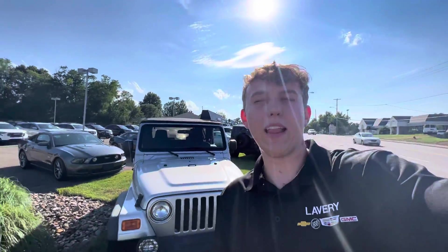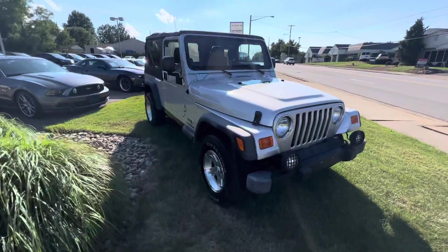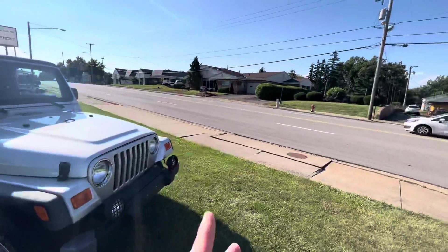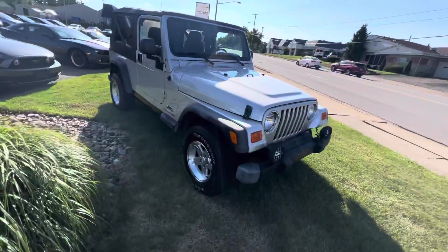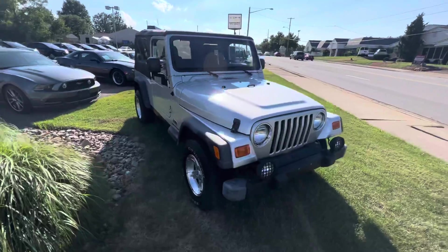How we doing Eric, this is Ethan over at Lavery Automotive. I just wanted to put a face to the name for you, so you know who you're dealing with. I wanted to give you a walk-around video of this Jeep. Bear with me — we are by the road here, so if it's a little loud I apologize. Man, this thing is clean looking — looks like it's straight out of Jurassic Park!